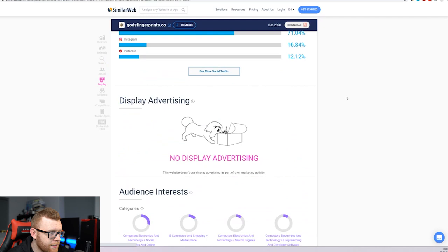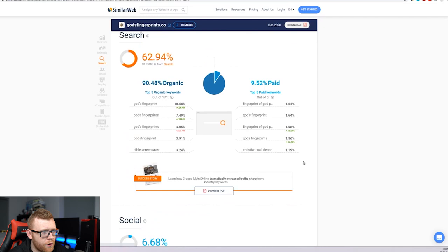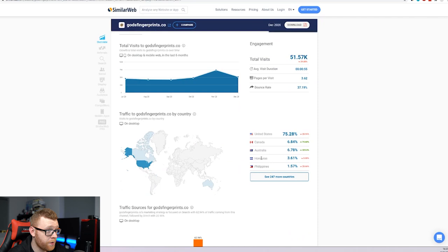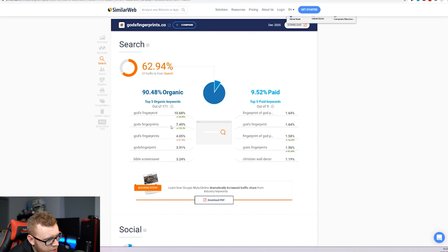Let me know what you think down in the comments — where do you think their first initial touch point is? I'm going to guess Instagram, just because their following is so big — 185,000 followers over there. And when you search 'God's fingerprints' on Google, this store is what comes up — it is the main result for that search. So they've clearly built strong SEO authority around their brand name. SimilarWeb is a free app and it's always good to look in there and see where the traffic is coming from. That is kind of crazy.